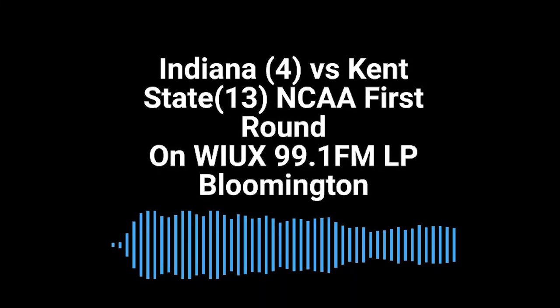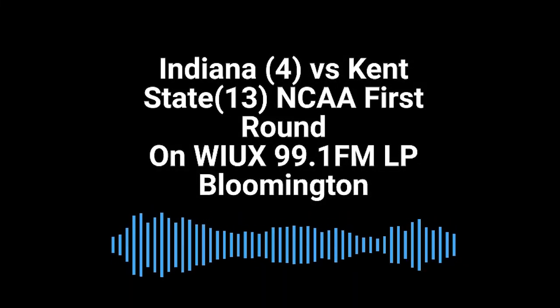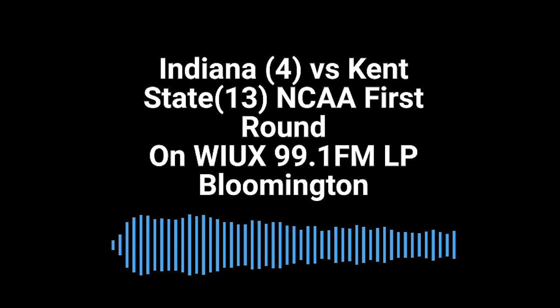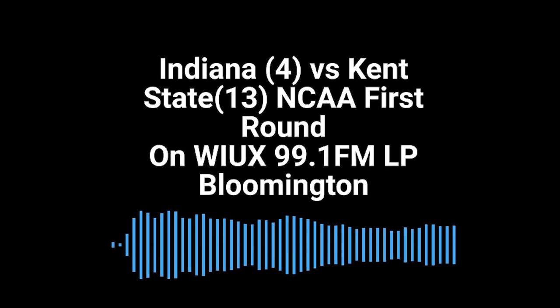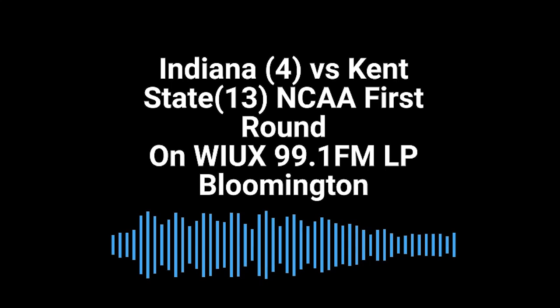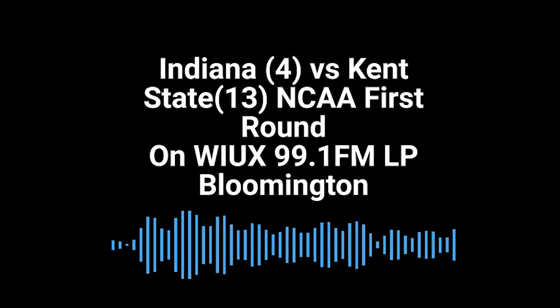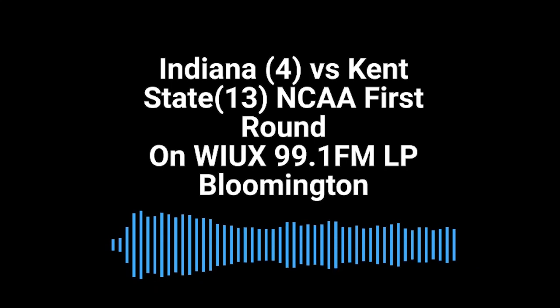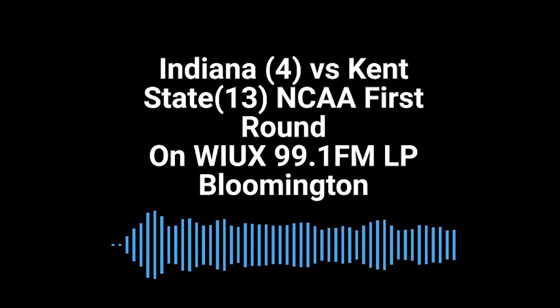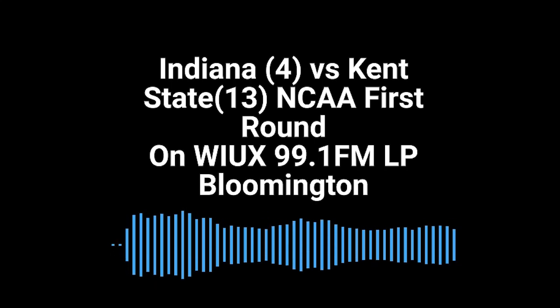But this one has been fun. Indiana, the 4th seed, Kent State the 13th seed in the Midwest. Indiana looking for their first NCAA tournament win in the round of 64 since 2016 — seven years to the day when they beat Chattanooga in the round of 64, beat them handily by 25. IU reached the Sweet 16 that year and eventually lost to the number one overall seed, North Carolina.